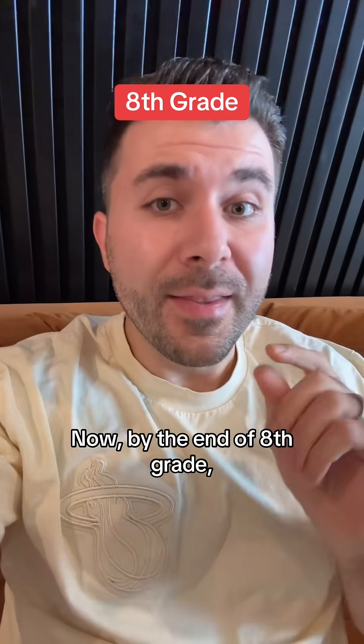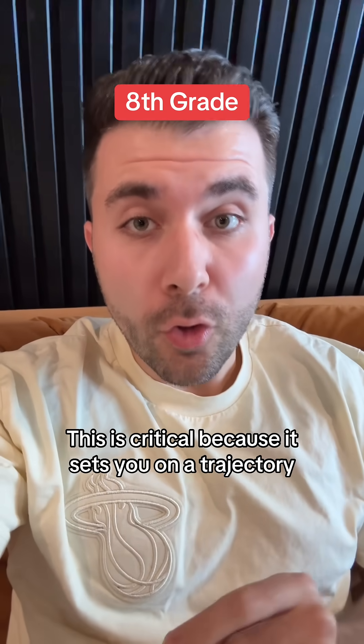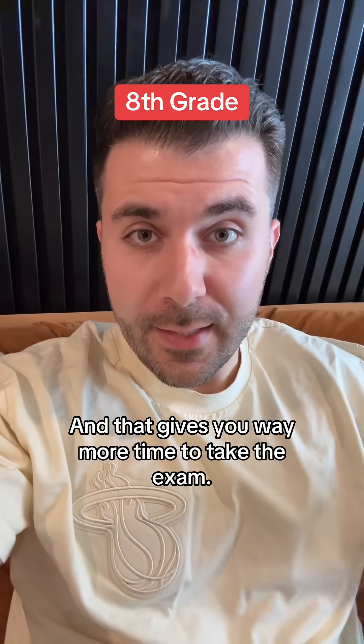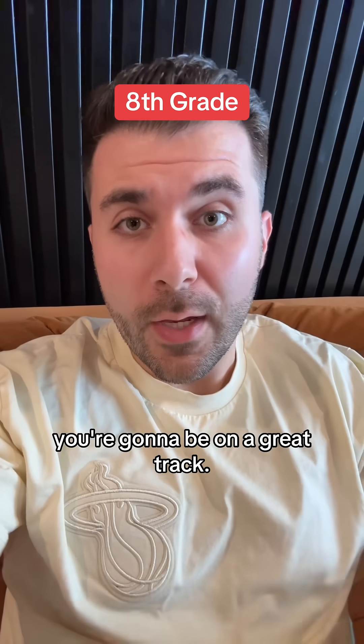Next we have eighth grade. By the end of eighth grade, it's very important that you complete Algebra 1. This is critical because it sets you on a trajectory to finish all the math covered by the SAT by the end of 10th grade, and that gives you way more time to take the exam. So if you start early by finishing Algebra 1 in eighth grade, you're going to be on a great track.